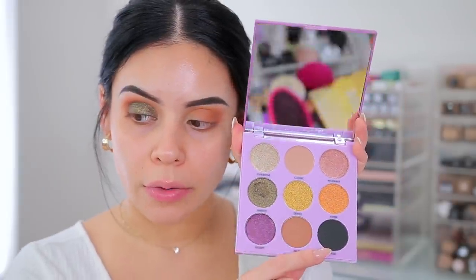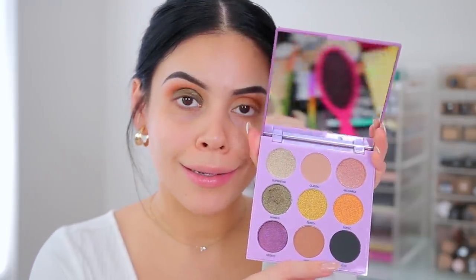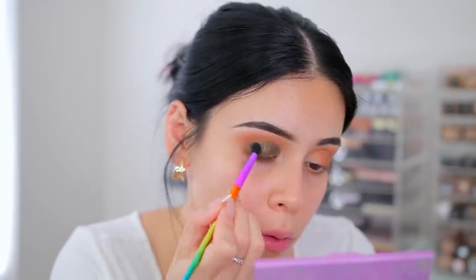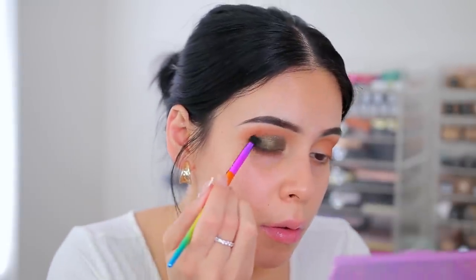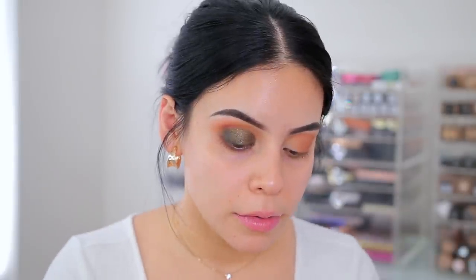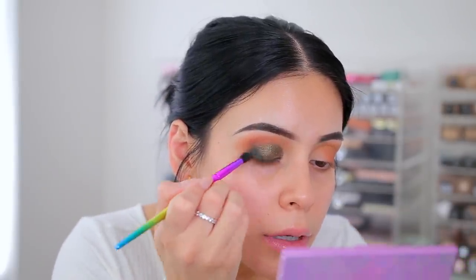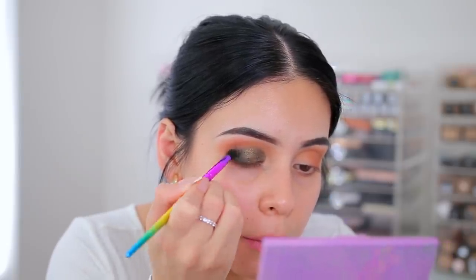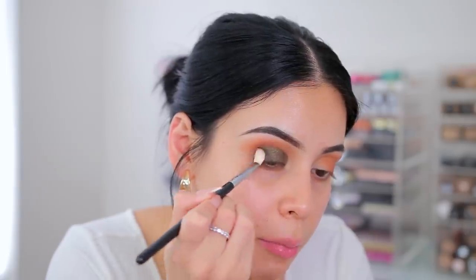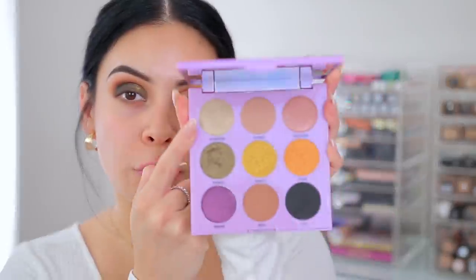Let's try this color Noir — the black shade. Not bad, it's definitely showing up. You just have to build up these colors and work with them. Actually when you build it up it is very black — okay cute, I like that. There is a little bit of fallout but that's nothing a makeup wipe can't fix. I'm going to take this color up here called Superstar — it almost looks like a light greenish gold — and put that right in the center using my fingers.